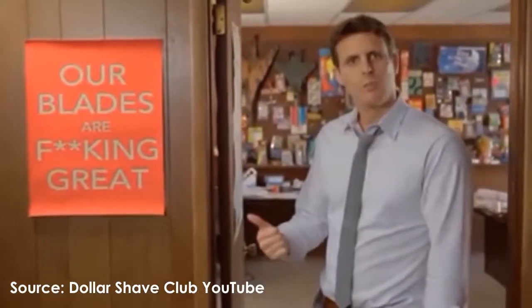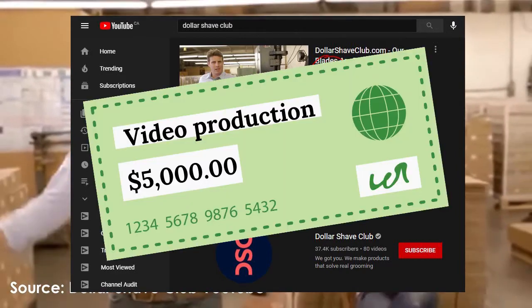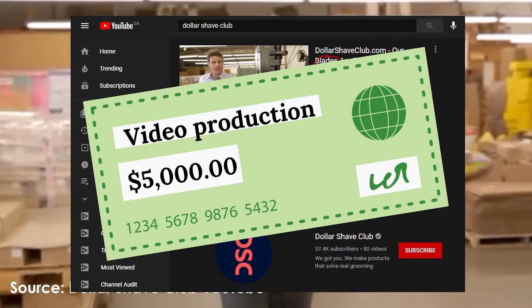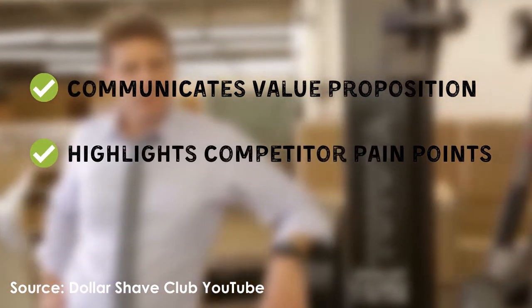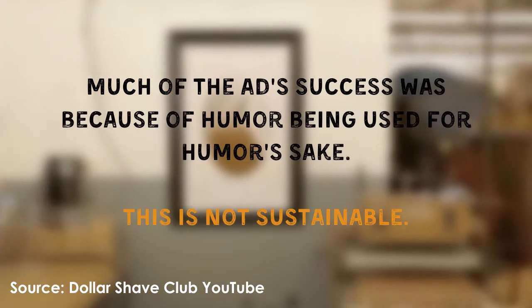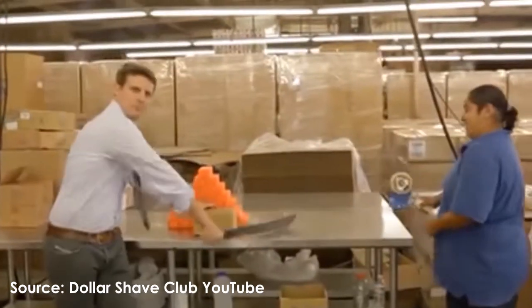So let's take a look at some examples of this. In 2012, Dubin created the company's first ad campaign that quickly became a viral hit. The video, which currently has more than 27 million views on YouTube, was produced for less than $5,000 and reportedly helped Dubin sell all of his initial 250,000 units of razors overnight. This ad communicates the product's key value proposition about it being less expensive, and it also pokes fun at how unnecessarily extravagant the competitor razor brands are. However, Dubin has said himself that this ad's success was mainly driven by humor being used simply for humor's sake.